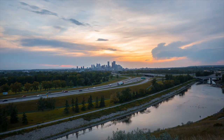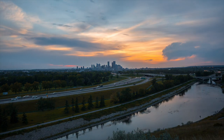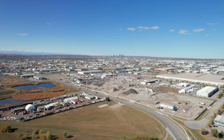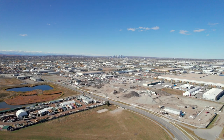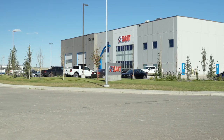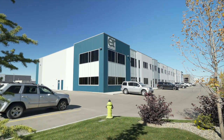Calgary sits at a strategic location at the crossroads of the TransCanada and Canamex highways. Calgary's road network moves, which means you can get your product in the hands of your customers sooner than in other cities. Leading companies have chosen Calgary over Vancouver for their operations.